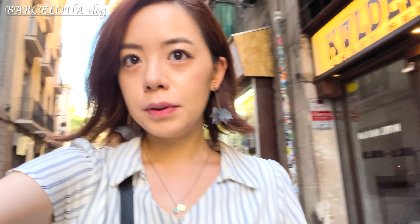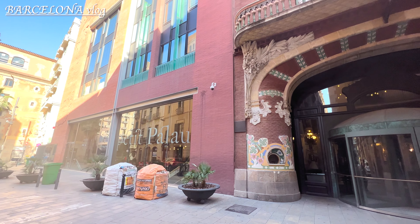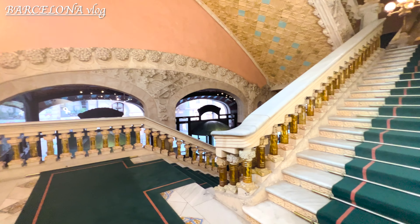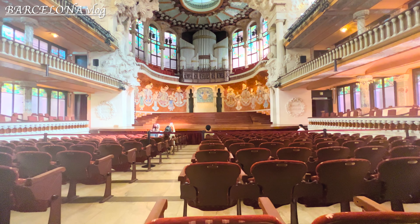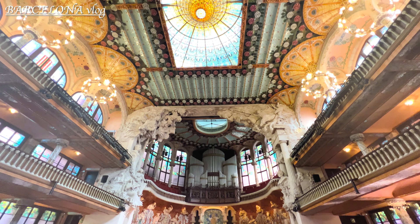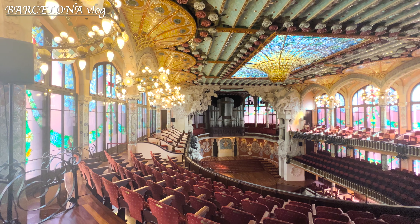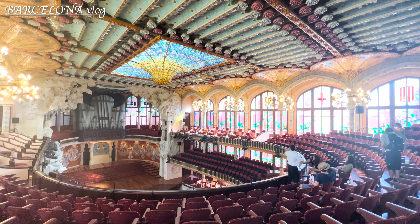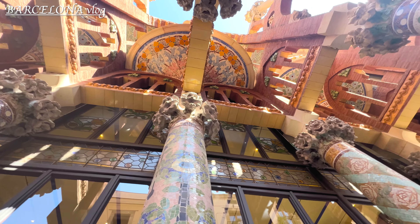I'm going to do Palau de la Música. This is a concert hall designed in the Catalan Modernista style. The concert hall, which seats about 2,200 people, is the only auditorium in Europe illuminated during daylight hours entirely by natural light. I love the stained glass skylight on the ceiling — I have never seen something like this. If you have time at night you should see a concert; I would love to hear live music in this atmosphere.